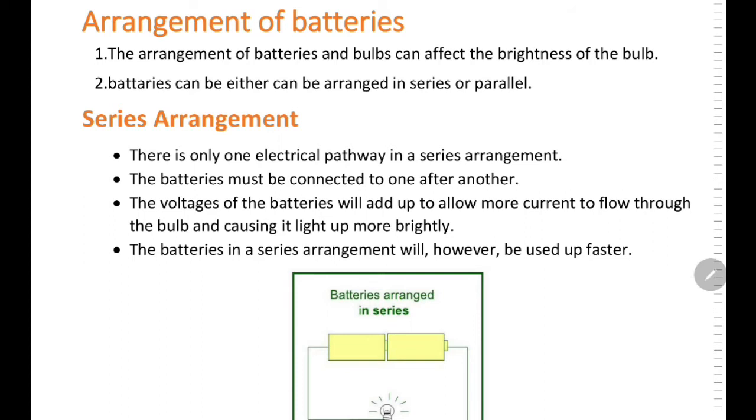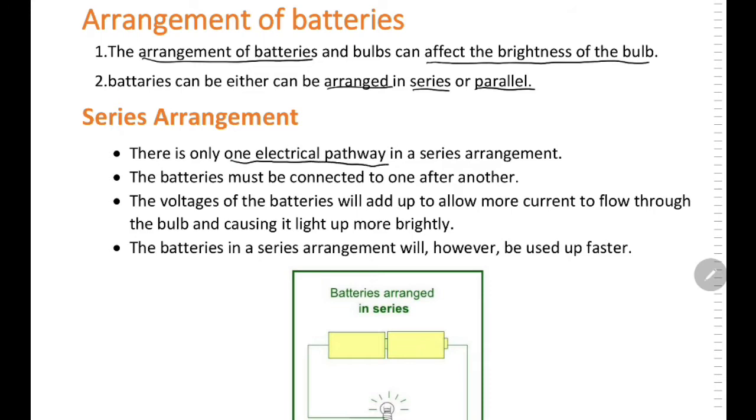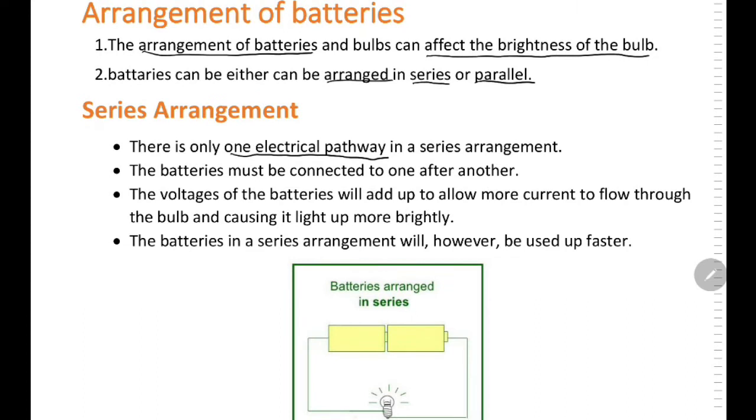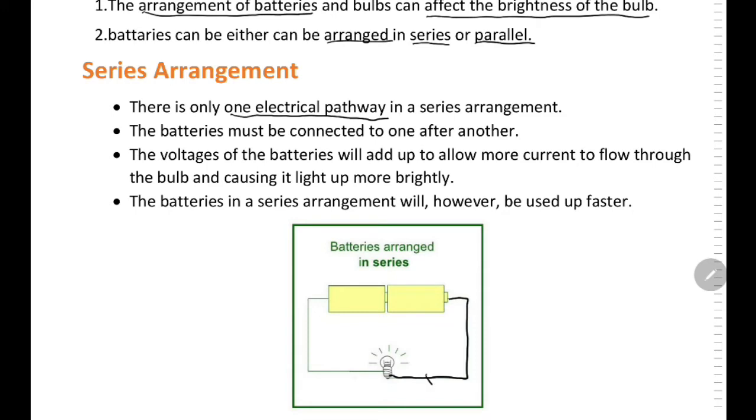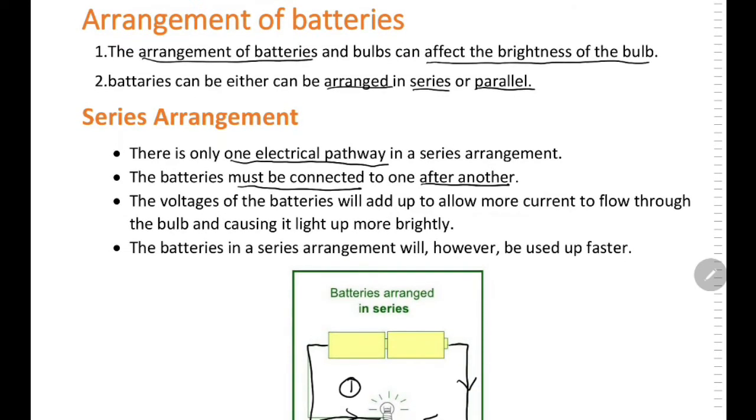Arrangement of batteries. The arrangement of batteries and bulbs can affect the brightness of bulbs. Batteries can either be arranged in series or parallel. In a series arrangement, there is only one electrical pathway for electrical current to flow through. The batteries must be connected one after another. The voltages of the batteries will add up to allow more current to flow through the bulb, causing it to light up more brightly. However, the batteries in series arrangement will be used up faster.